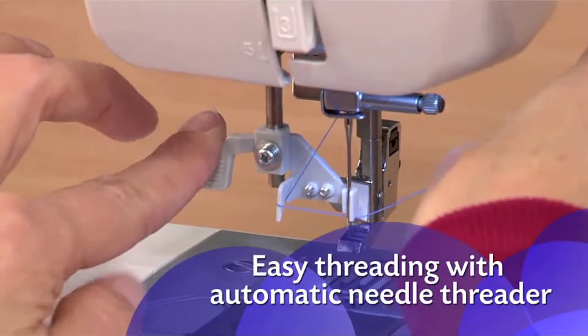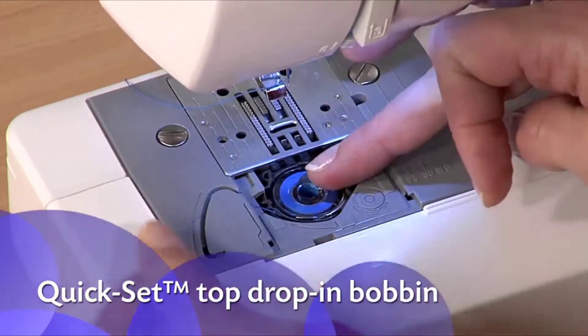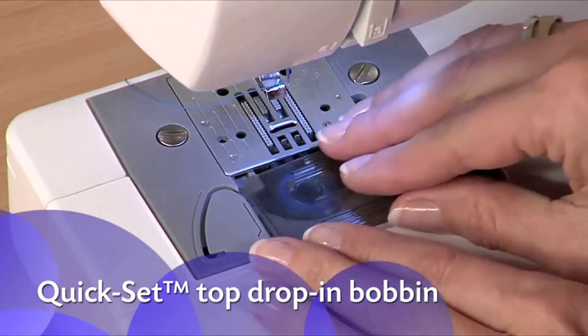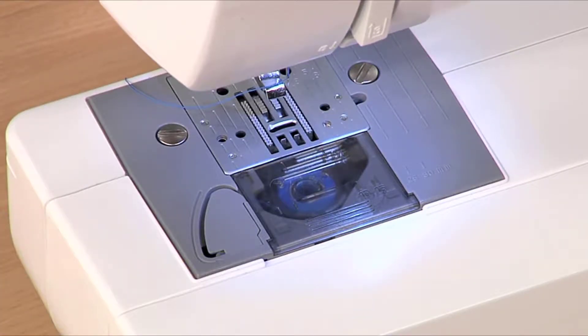With just a touch of a lever, your needle is threaded for you. With the Kwikset top drop-in bobbin, there's no need to pull the thread up before use, and it's easy to see when you're low on thread.